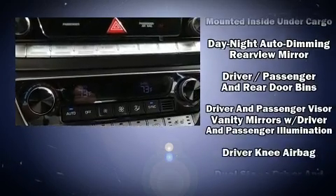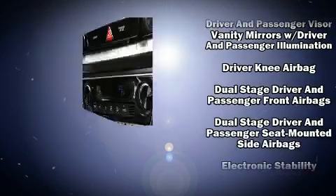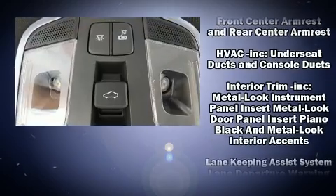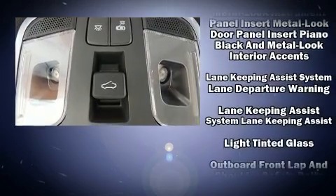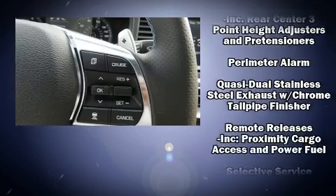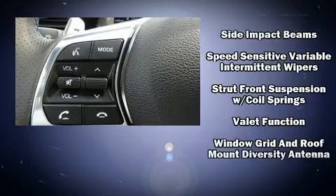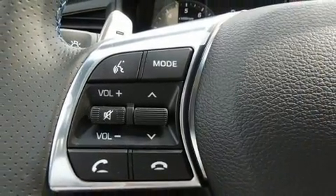Hyundai also prioritized safety and security by including head curtain airbags, front side impact airbags, traction control, brake assist, a panic alarm, an emergency communication system, and four-wheel disc brakes with ABS. This car was designed with safety in mind, allowing you to drive with even greater assurance.